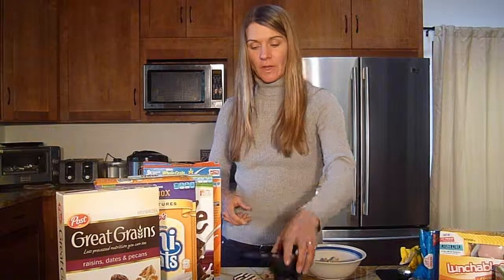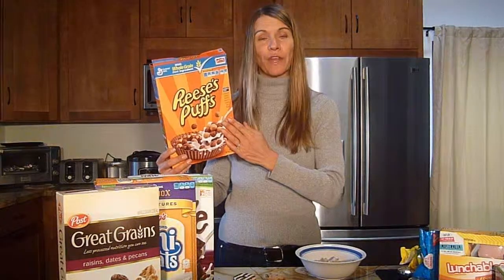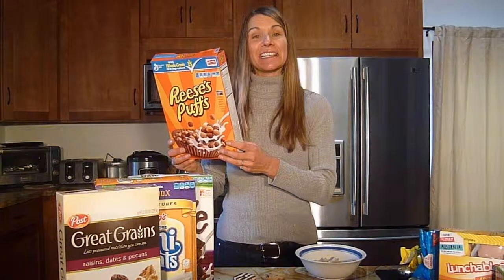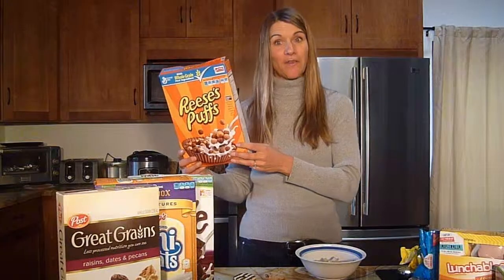Serving size is important because children might eat more than just one serving. Take a look at this cereal — most mothers aren't going to be fooled and think that this is a healthy choice, but they still might be persuaded by their child to purchase this. For that one 3 quarter cup serving, it has 10 grams of sugar and 3 grams of fat.